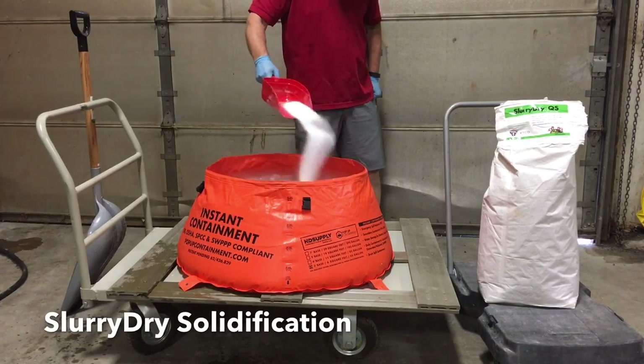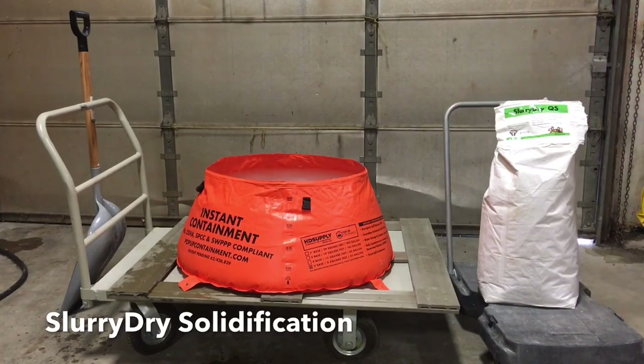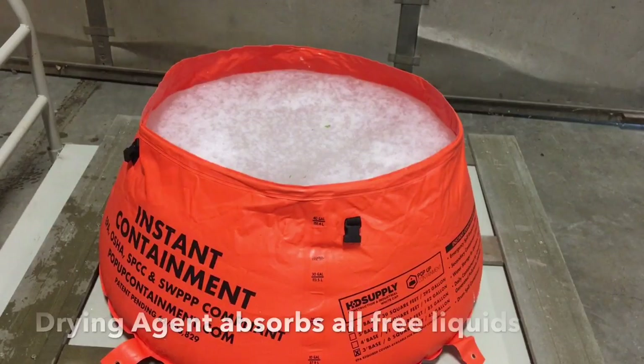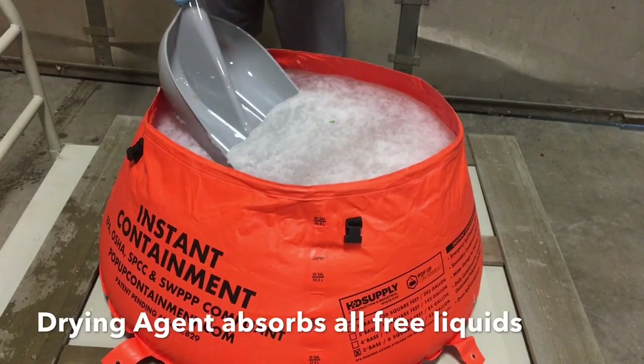It helps waste past the toxicity characteristic leaching procedure EPA method 1311, and helps pass the EPA 909-5B paint filter test for compliant disposal.